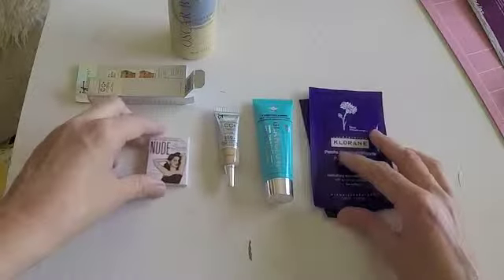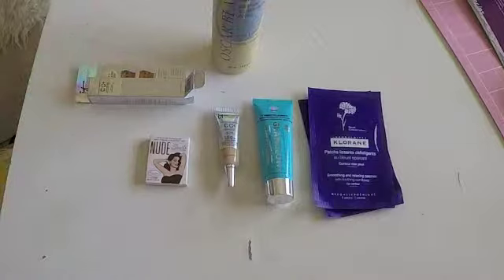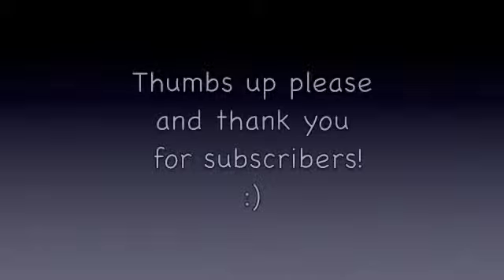So these are the products from Ipsy May 2015. That was only $10, so I'm really happy for it and I cannot wait for next month. I'm very excited. I love you, stay with me.